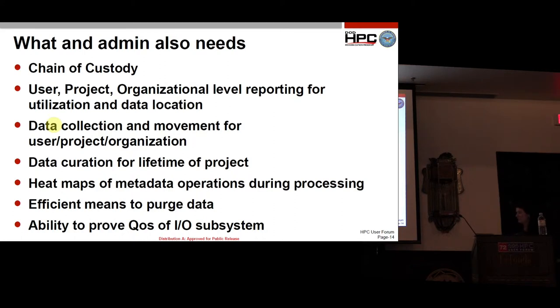Heat maps of metadata operations. Efficient means to purge data — currently going through billions of files and figuring out which ones to delete is very time consuming and hard to keep up with. And the ability to provide quality of service on the IO subsystems.